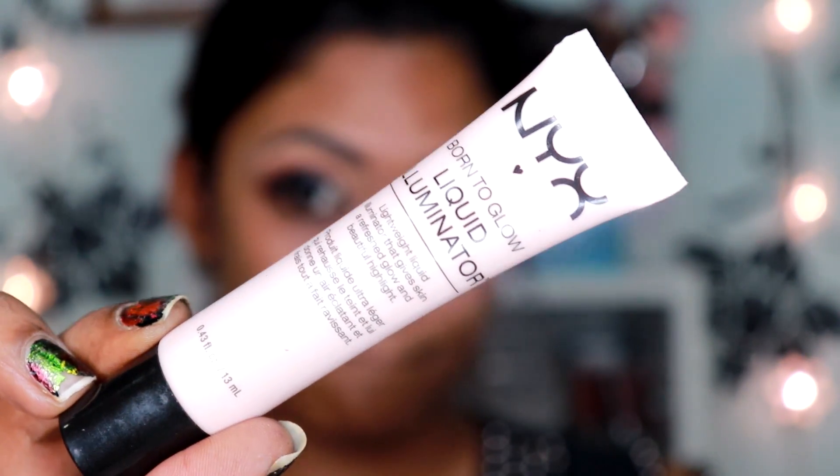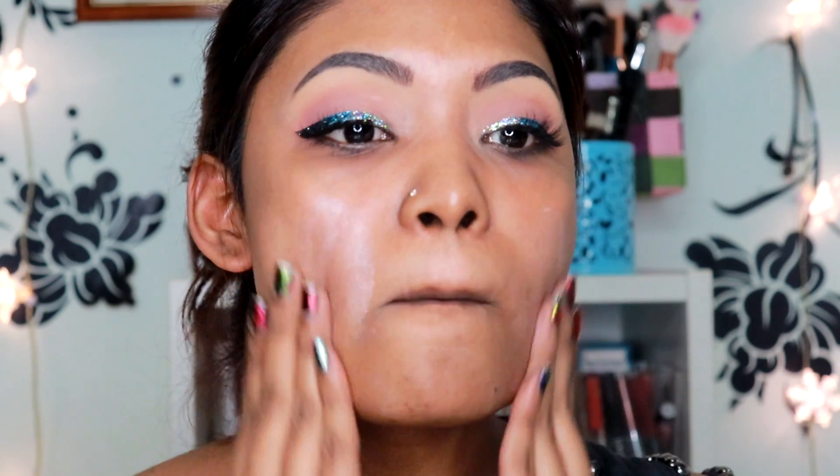Starting on my face, I'm using the Caudalie Beauty Elixir and spraying that all over my face because my skin needs some extra love. Then to prime my entire skin, I'm using the Too Faced Hangover RX Primer because it is a very replenishing primer. I'll also be going in with the NYX Born to Glow Liquid Illuminator in the shade Sun Beam, just to give that perfect holiday glow.